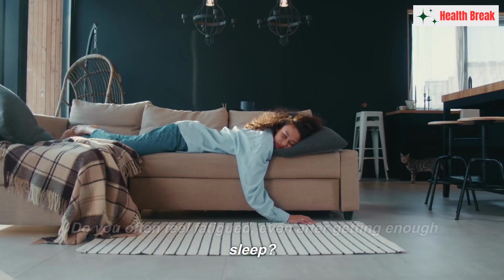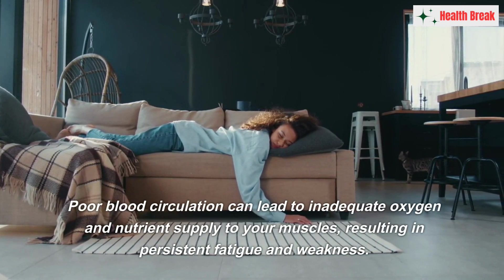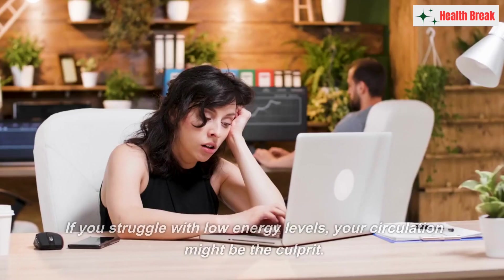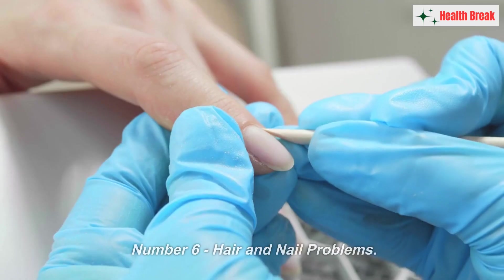Number five: fatigue and muscle weakness. Do you often feel fatigued even after getting enough sleep? Poor blood circulation can lead to inadequate oxygen and nutrient supply to your muscles, resulting in persistent fatigue and weakness. If you struggle with low energy levels, your circulation might be the culprit.